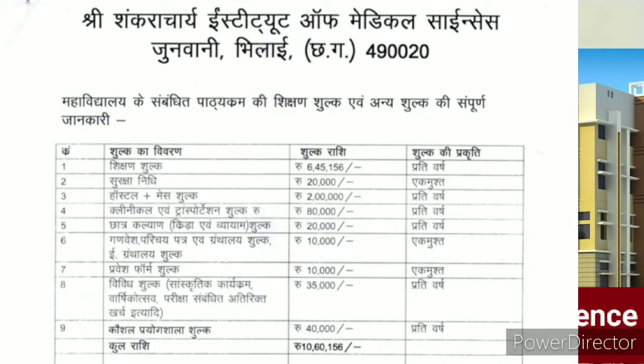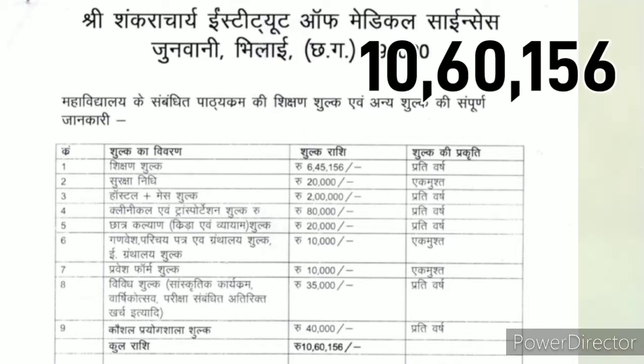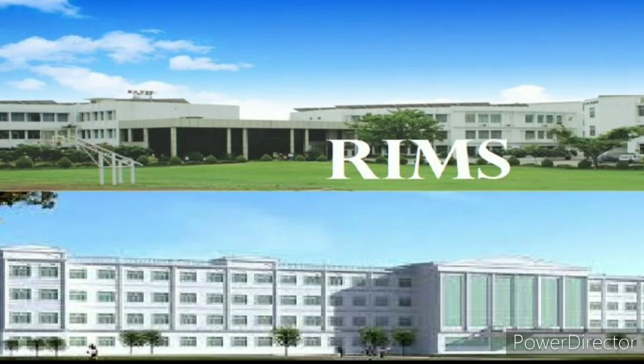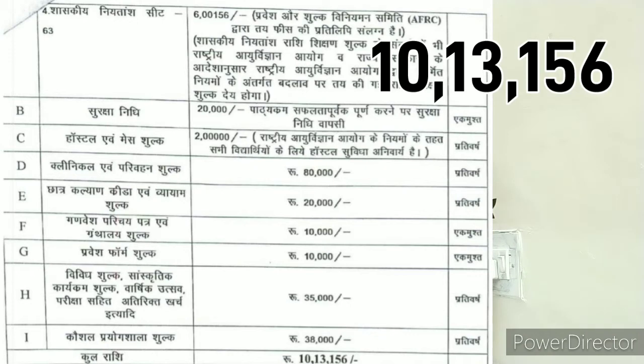For private medical colleges: Shri Shankaracharya Institute of Medical Sciences, Durg/Bhilai — tuition fees Rs. 6,45,156, total Rs. 10,60,156 payable at admission time. RIMS Raipur, Raipur Institute of Medical Sciences — total Rs. 10,13,156 payable at admission time. This fees structure is for 4.5 years.